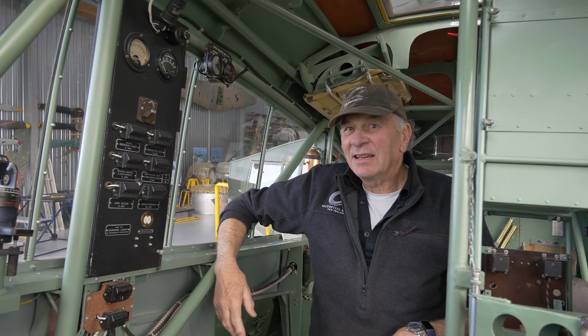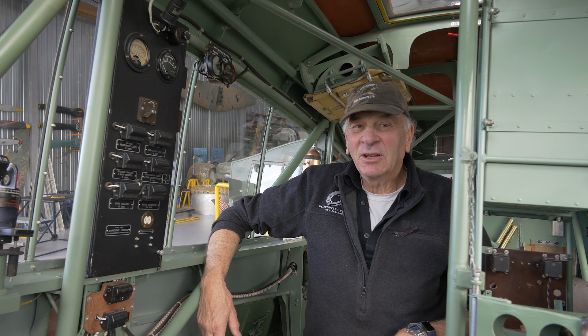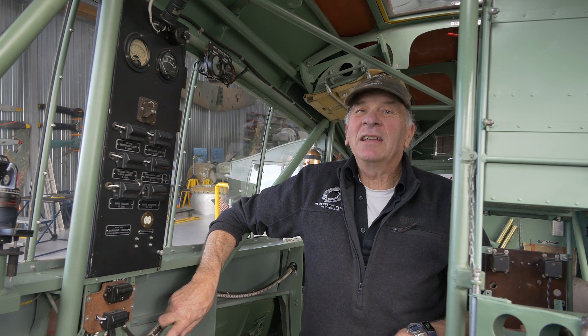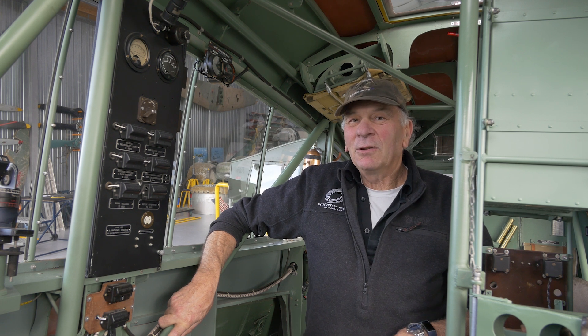Over here on the right-hand side of the cabin is the electrical services panel. It was the radio operator's job to look after the electrical systems on the aircraft. There weren't actually very many electrical systems on the early Ansons — apart from the radios and the fuel and flap gauges, that was about it. They didn't have any electric starters, so there wasn't a lot to look after.